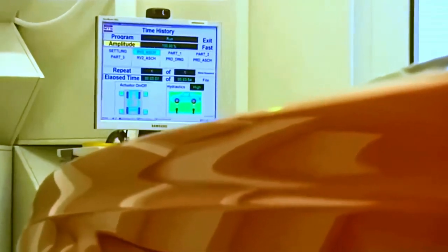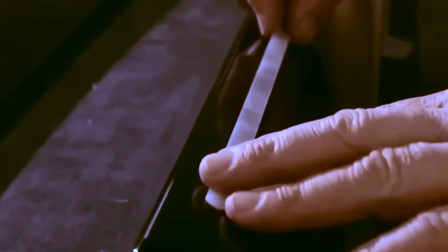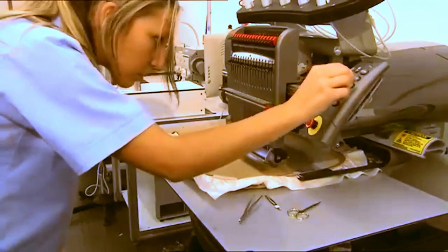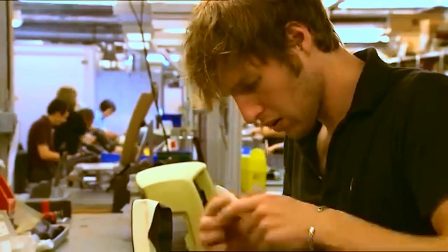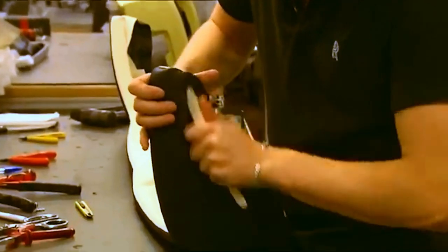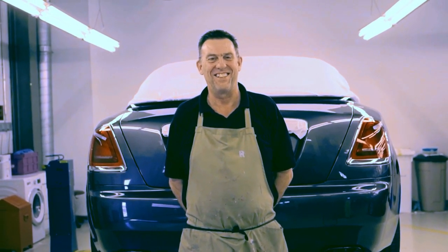It takes about 450 hours to assemble each Rolls-Royce. The final inspection computer points out errors and defects that are by no means allowed. Whoever is responsible for an error is exposed on a kind of honor board for a few weeks, although this rarely happens.